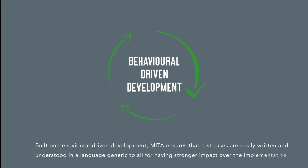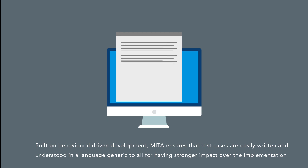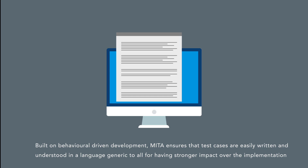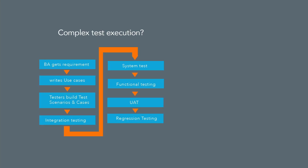Built on behavioral driven development, Meta ensures that test cases are easily written and understood in a language generic to all, for having stronger impact over the implementation, thus enabling teams to effectively provide better results to meet business needs.